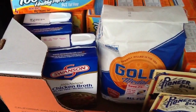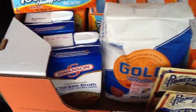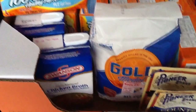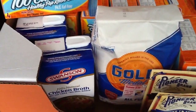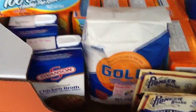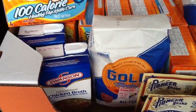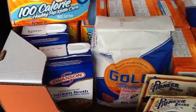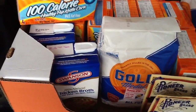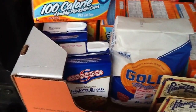Then we got the chicken broth, which is on sale buy one get one free — it's almost always on sale BOGO these days. They were $1.34, and we used the $0.40 off of two coupon. So under $1 for chicken broth. I like that deal.